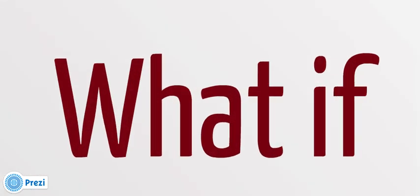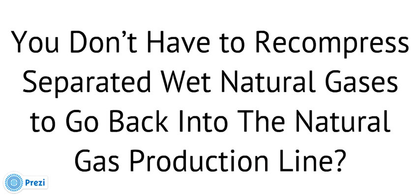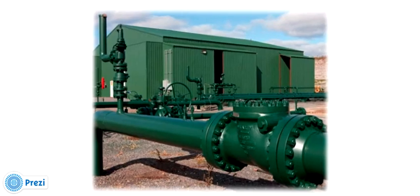What if you don't have to recompress any separated wet natural gases to go back into the natural gas production line? The GRIP has no environmental disposition or collection issues, as it simply converts these wet gases and NGLs. Therefore, there is no need to recompress, have any separation systems, filters, collection vessels, or other associated equipment for reintroduction or collection of small amounts of wet natural gases. By not having to reintroduce these wet natural gases into the transmission line, there is significant cost saving versus any minimal profits made on these small amounts.